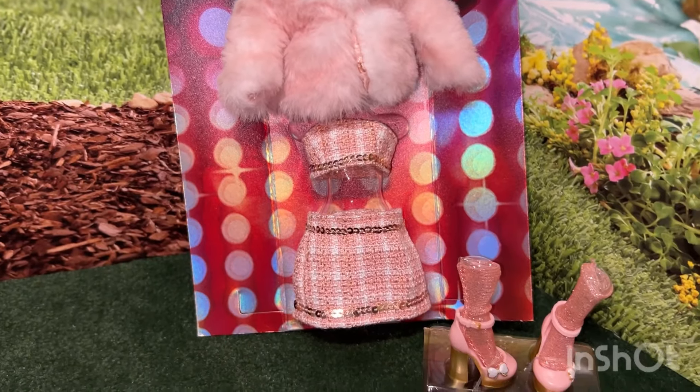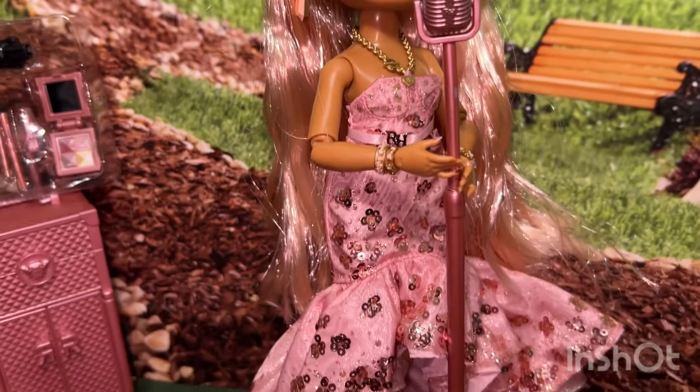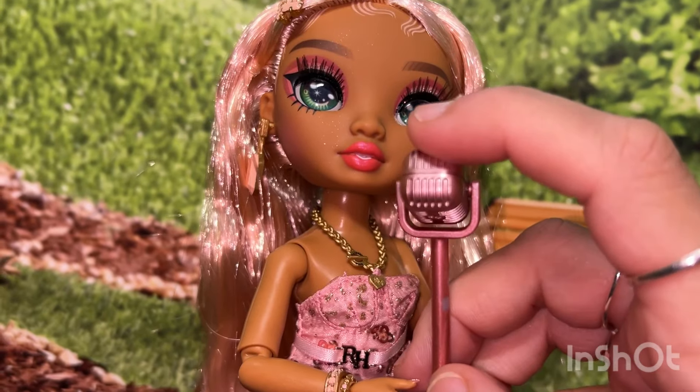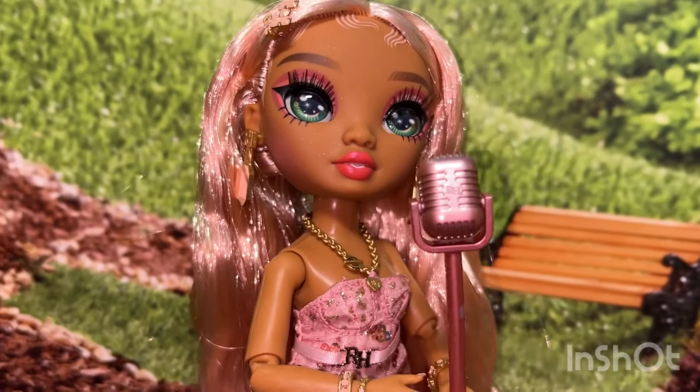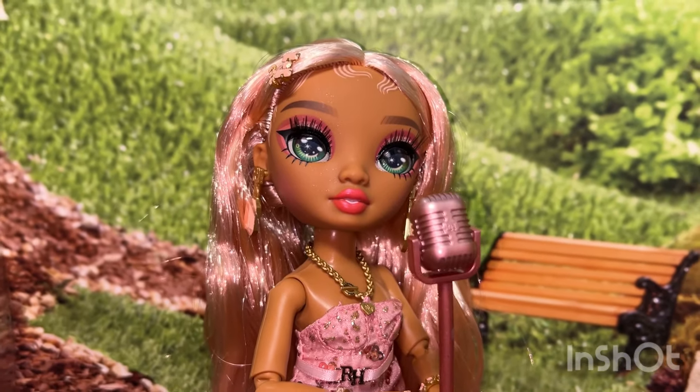Her second outfit — I can't wait to see what it looks like on. She comes with this rose gold microphone stand, and the top rotates. It looks very old-fashioned because I think these girls were modeled after the Supremes girl group.